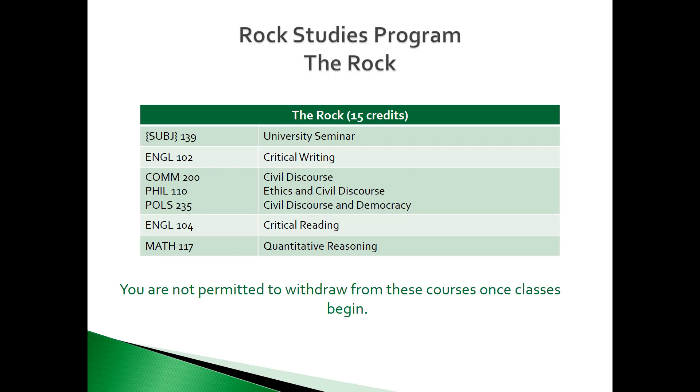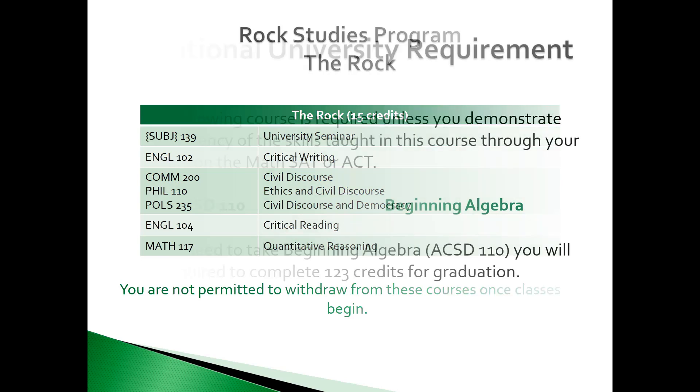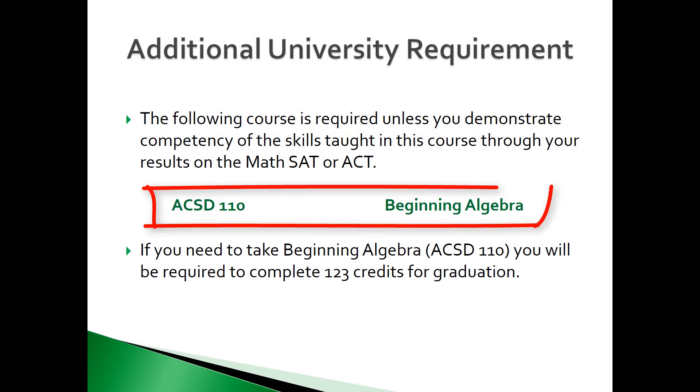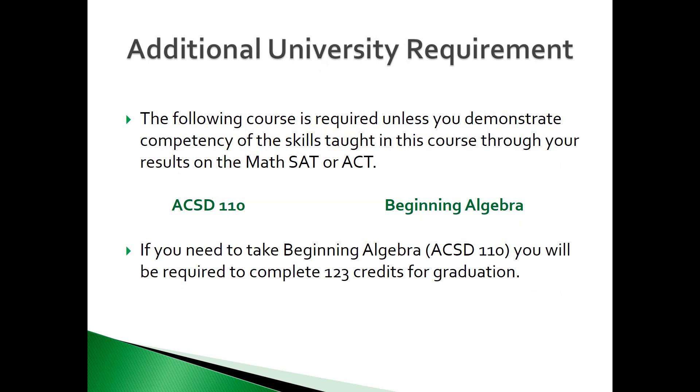University Seminar must be completed during the student's freshman year. It is recommended that this course be taken in the first semester. Students are not permitted to withdraw from these courses once classes begin. The university has an additional requirement that includes beginning algebra. This course is a prerequisite for any mathematics course at the university, but not every student takes the course. You are not required to take this course if you demonstrate competency through your math SAT or ACT scores.